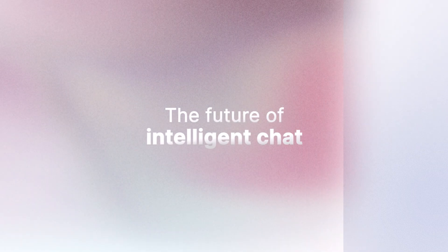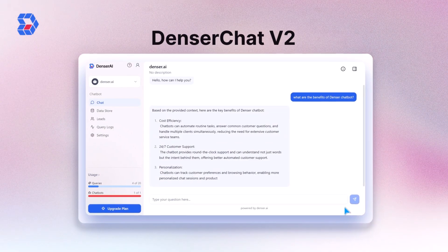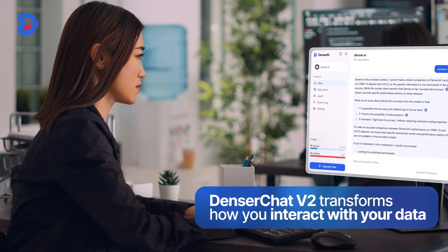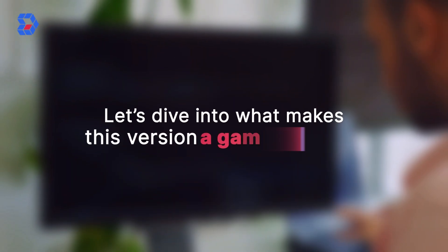Welcome to the future of Intelligent Chat. Today, we're excited to announce the release of Denser Chat V2, your ultimate tool for seamless and accurate data-driven conversations. Denser Chat V2 transforms how you interact with your data. Let's dive into what makes this version a game changer.